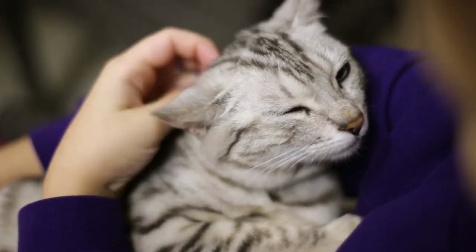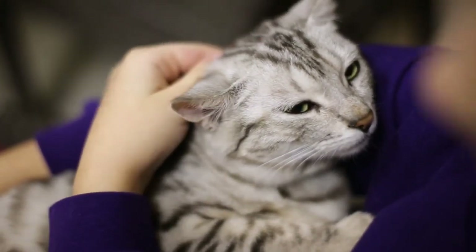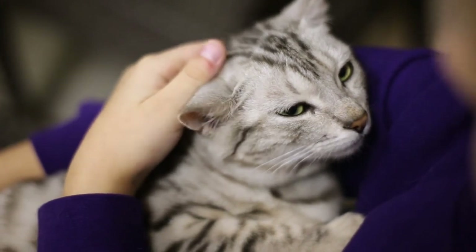Whether your cat takes to the water or not, these simple tips should help everyone, including your cat, have fun around the pool.